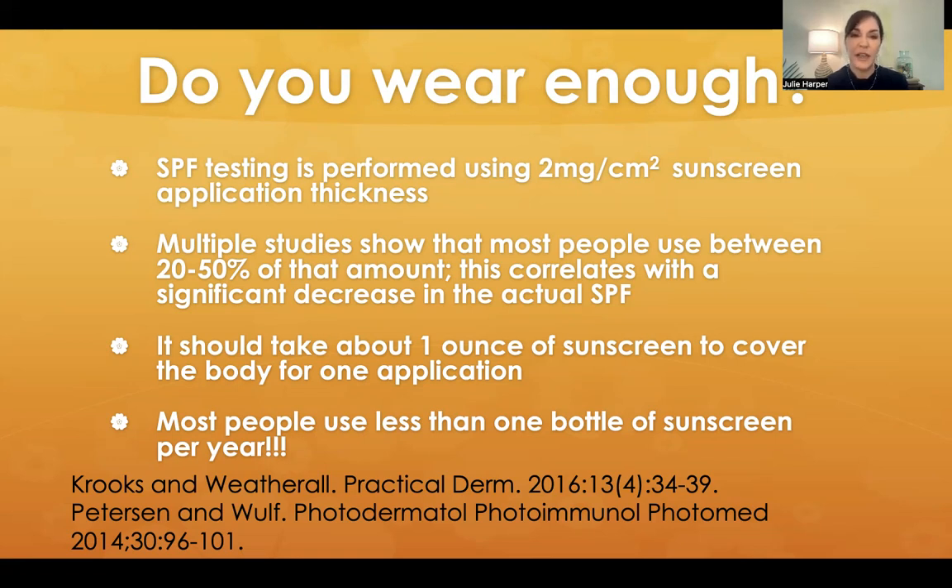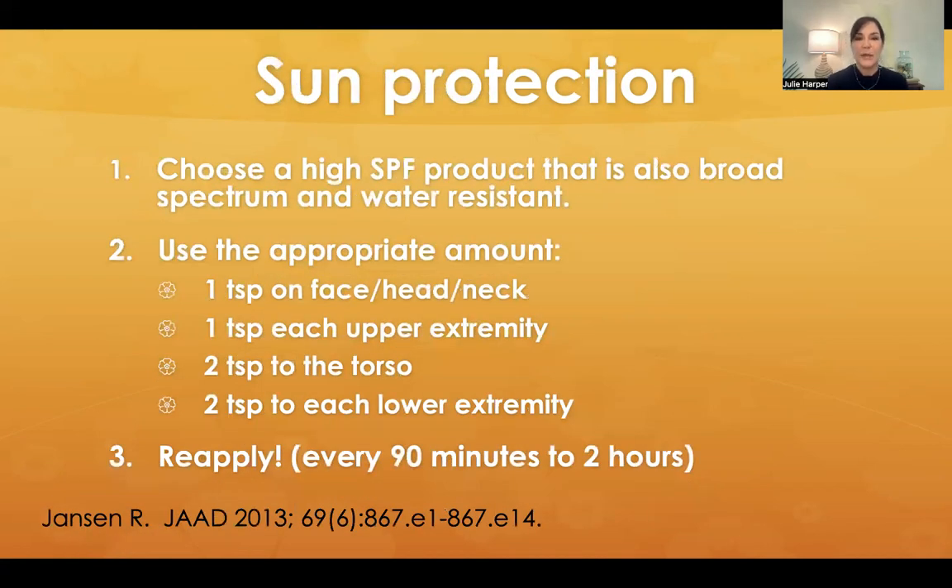It may be that people just aren't putting on enough. It should take about one ounce of sunscreen to cover the body for one application, and we know that most people use less than one bottle of sunscreen per year. Sun protection — go ahead and just start with a high SPF. If you're not putting it on thick enough, instead of starting with a 30 and ending up at a 10, let's start at a 70 and end up in a safer zone. Look for the language broad spectrum and water resistant. The bottle will either say water resistant 40 minutes or water resistant 80 minutes — if it doesn't say one of those, it's not water resistant at all, it's not sweat resistant.